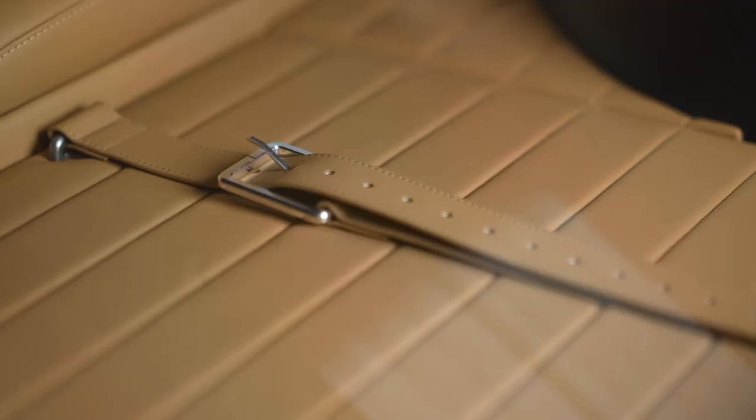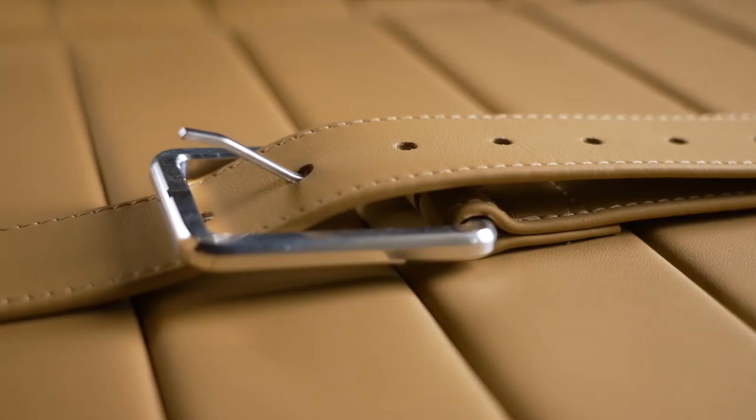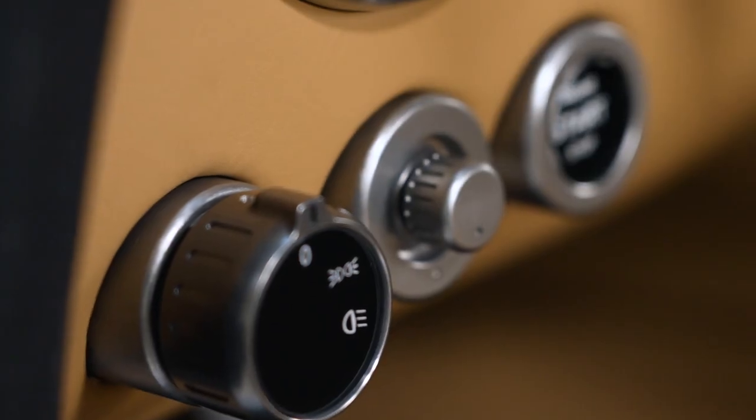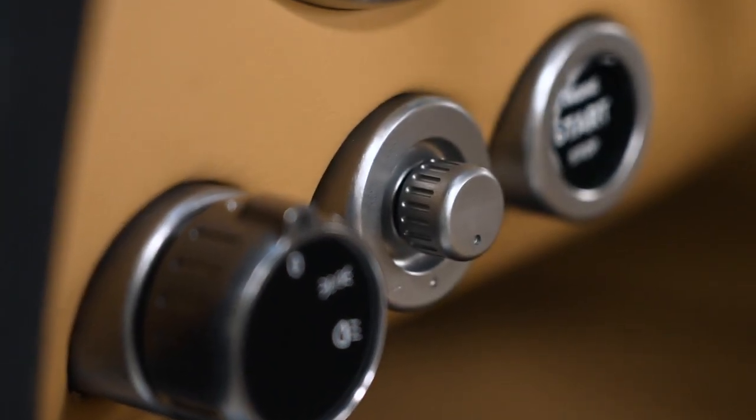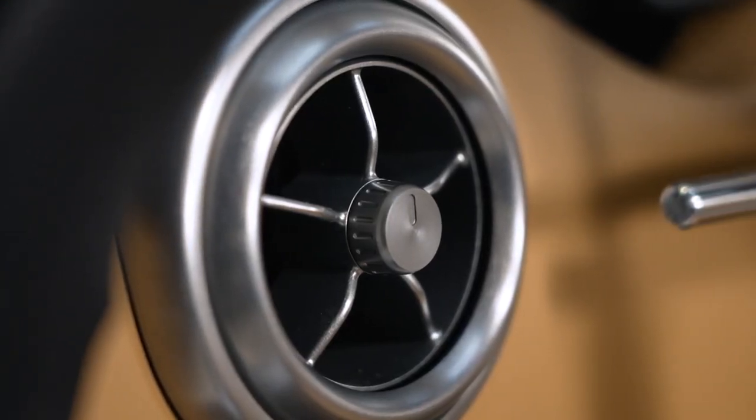Like the exterior, everything you see and touch on the interior is bespoke and follows the same design theme. We had a no-plastic mantra, meaning all touch points are either leather, glass, or aluminium, and even the air vents are machined from billet aluminium to ensure we got the quality we were targeting.